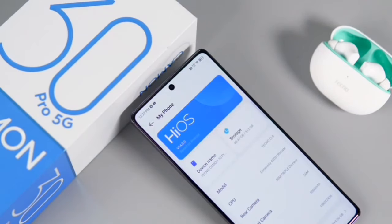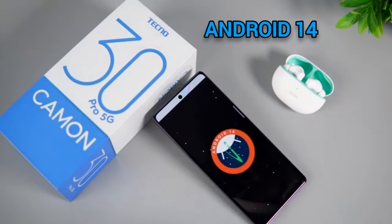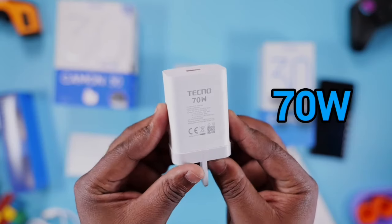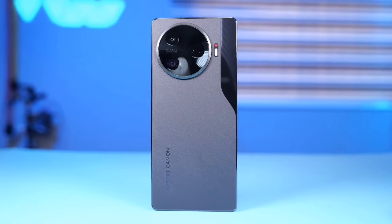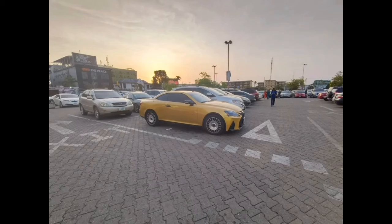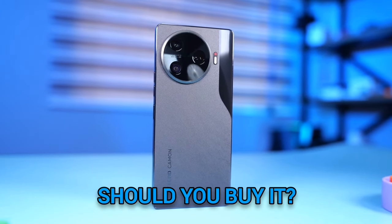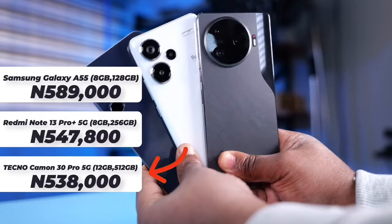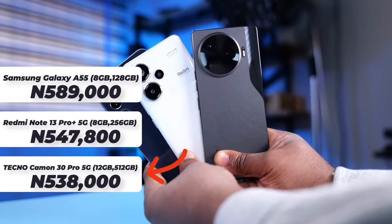Aside from those highlights, this phone also runs HiOS 14 on Android 14, giving you at least two years of major Android updates. There's a 5000mAh battery with 72W charging, capable of filling the phone from flat in about 50 minutes. There's also a 15MP ultra-wide camera, which means better ultra-wide and macro shots as well. So should you buy the record-setting Camon 30 Pro 5G? If you're okay with the starting price of around 500,000 to 600,000 Nigerian naira, then this is the best phone to get.